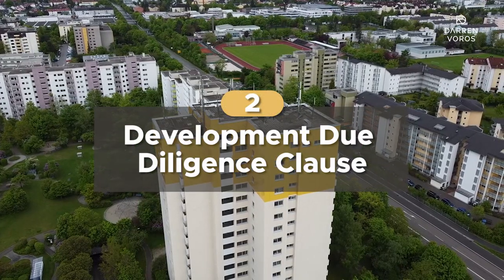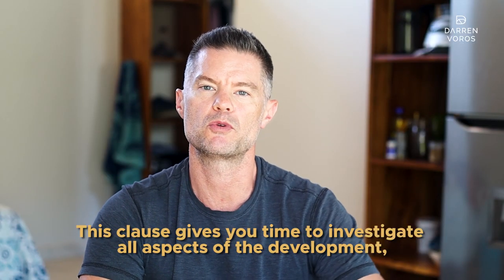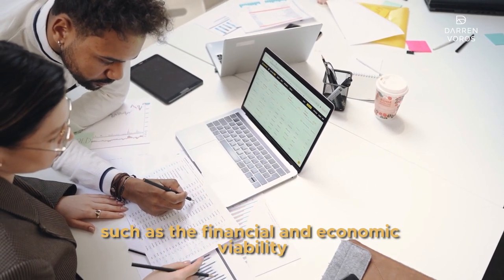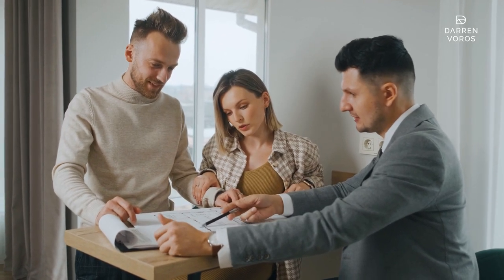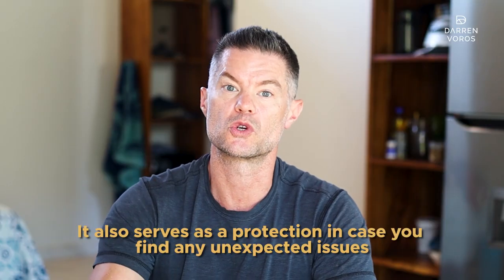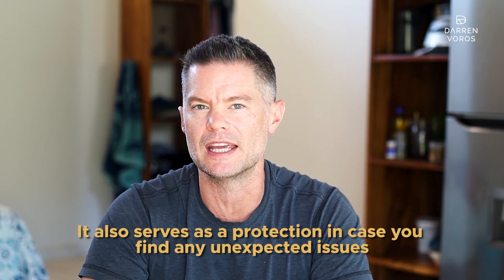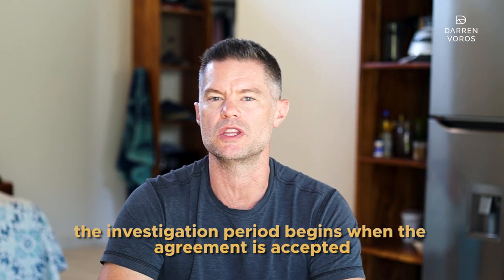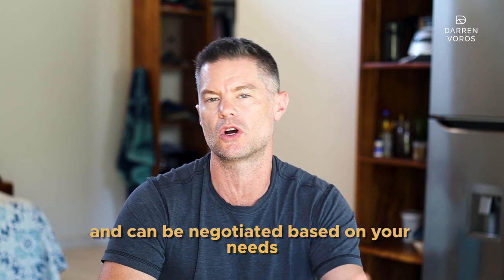Number two: a development due diligence clause. This clause gives you time to investigate all aspects of the development, such as the financing and the economic viability. It also gives you the opportunity to ensure that the development is feasible and will meet your expectations before signing off on a binding legal agreement. It also serves as a protection in case you find any unexpected issues or discrepancies during your investigation. The investigation period begins when the agreement is accepted and can be negotiated based on your needs. A period of 30 days or longer is not out of the ordinary on a development deal.